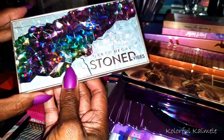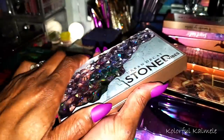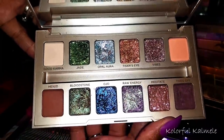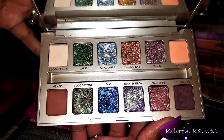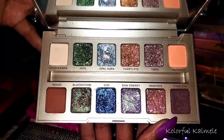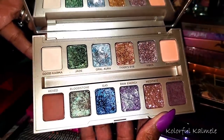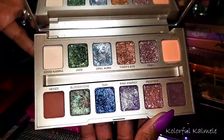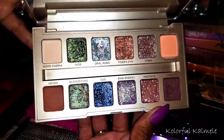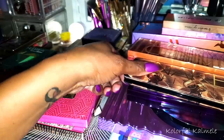Let's jump into some of my Urban Decay palettes. This is my latest one — the Stone Vibes. I go back and forth with it; it's totally not necessary and nothing groundbreaking in my opinion, but it is pretty cool — a mainstream brand doing so many different duochrome-type shimmers, and they are really pretty. I mainly got that one for the packaging for sure.